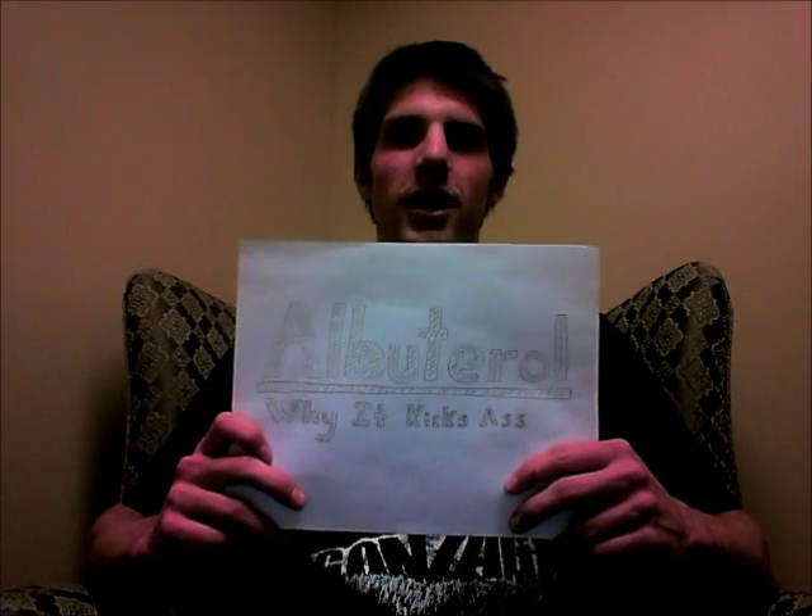Hi, my name is Zach and today I'm going to be talking to you about albuterol. First of all, what is albuterol? Albuterol is a drug that has been found to relieve airway inflammation and as a result has been widely used as a treatment for asthma.